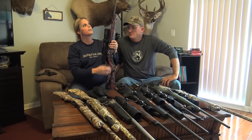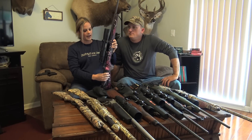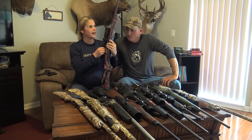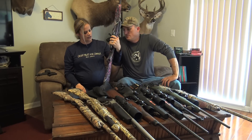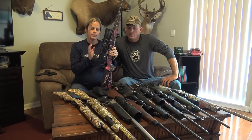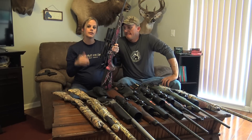This is my 7mm-08 Howa rifle. Great gun. I have shot deer and hogs with it — it's a great gun, very versatile. And like Rob said, this is my Burris Eliminator scope where it compensates for the bullet drop. I personally really like it.